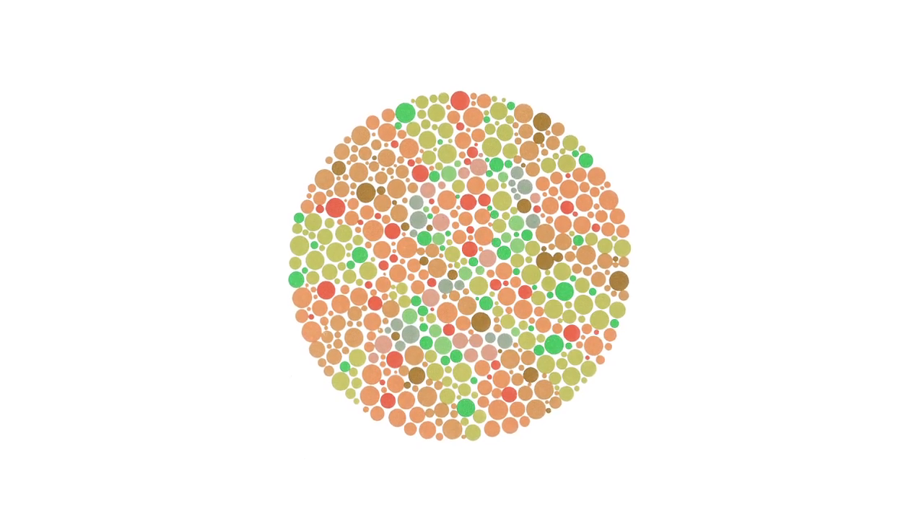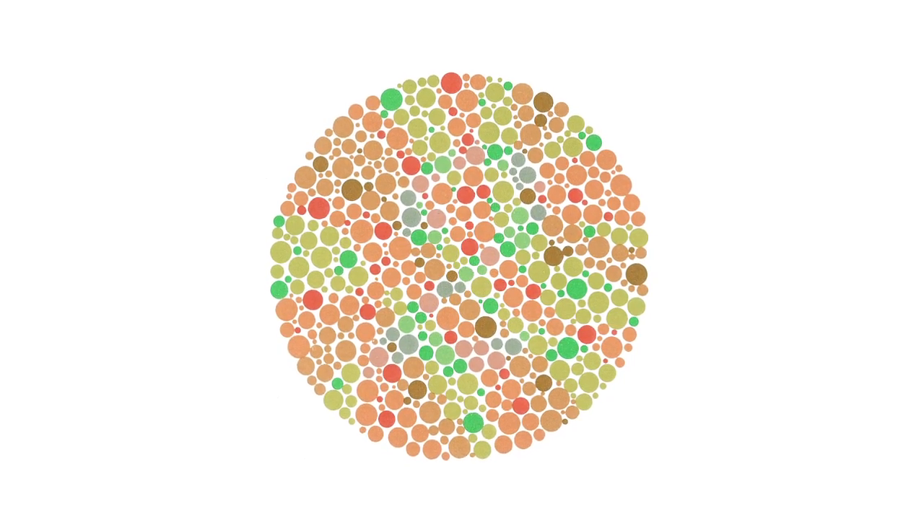Can you see the number two in this diagram? Not everyone can. Colorblind people have a reduced ability to discriminate between certain colors, and if you're colorblind, the world looks like a pretty different place.